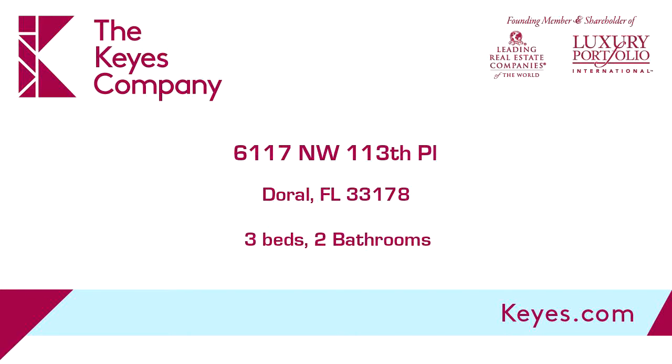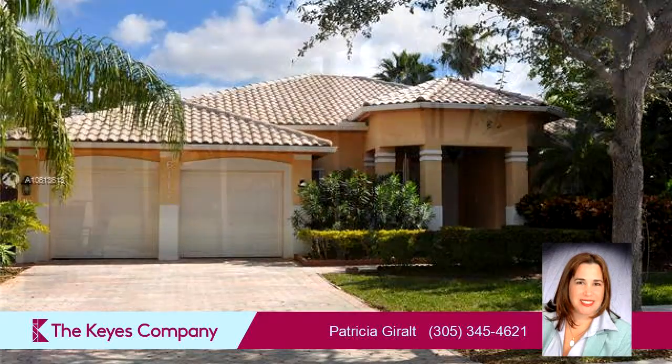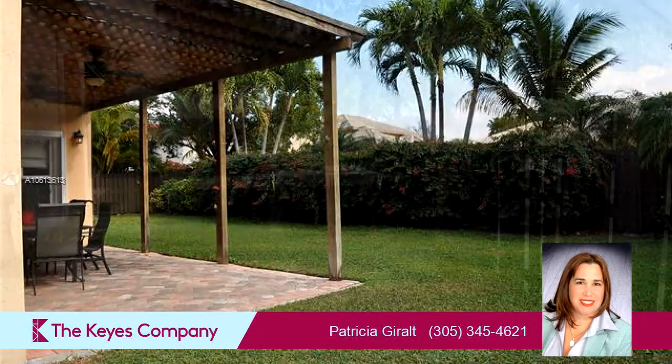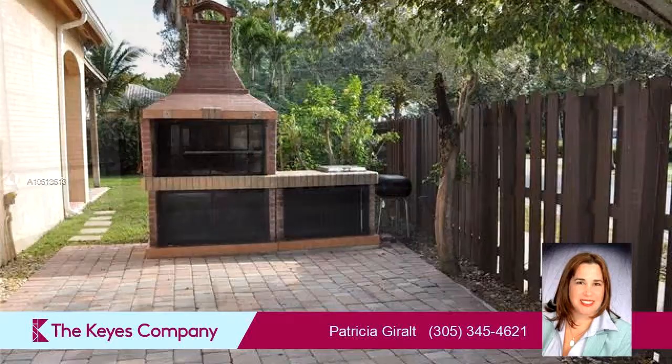This property is a three-bedroom, two full baths home. Interior features of this property include a first-floor master, walk-in closets, wood flooring, a formal dining room, vaulted ceilings, closet cabinetry, and a family room.